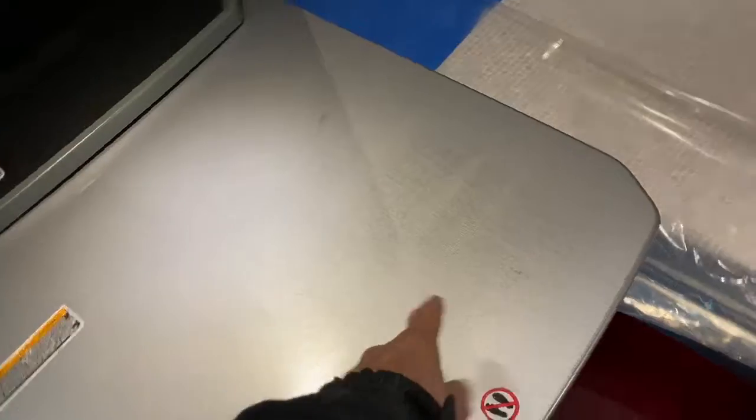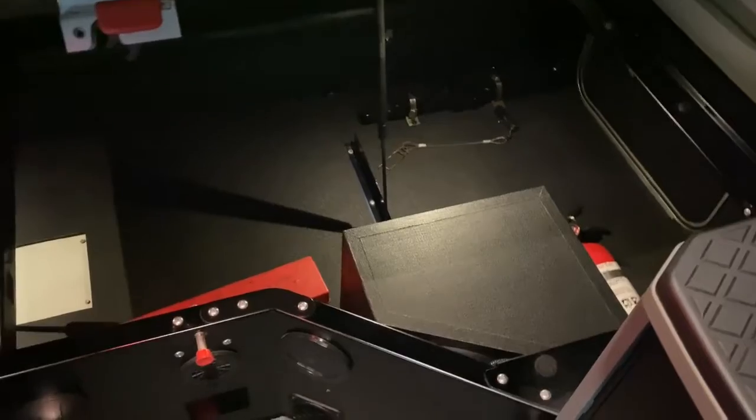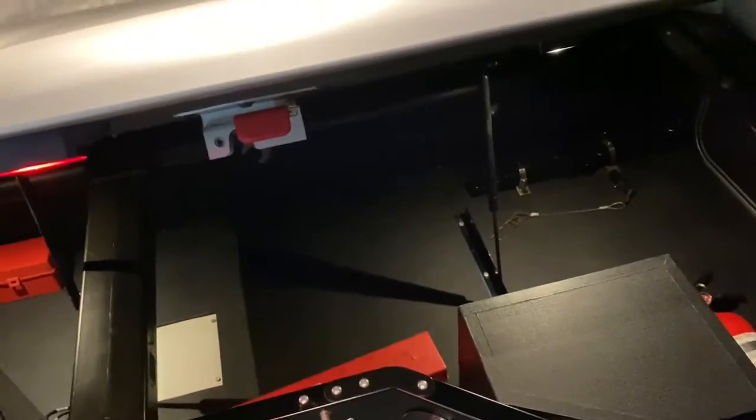Also, underneath the bunk here, in order to put the bed up this table needs to be spun around. I'll give you a good look underneath. This is a 76-inch sleeper cab — one inch off the 780, which is one of the larger sleepers.